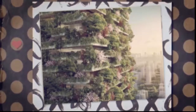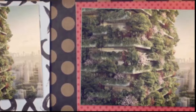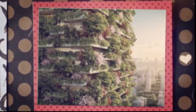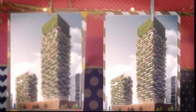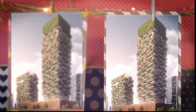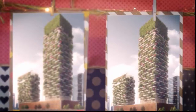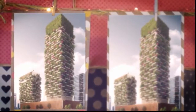Asia's first vertical forest will house over 3,000 plants and produce 132 pounds of oxygen per day. These vertical forests in Nanjing, China are going to produce 132 pounds of oxygen every day, and they'll literally take your breath away when you see them. They're called the Nanjing Towers, and once complete in 2018 they'll be Asia's first ever vertical forests.